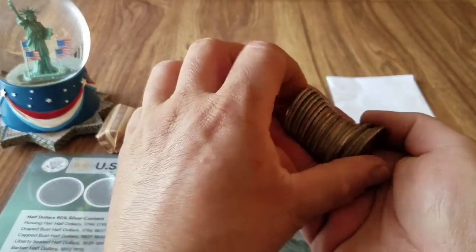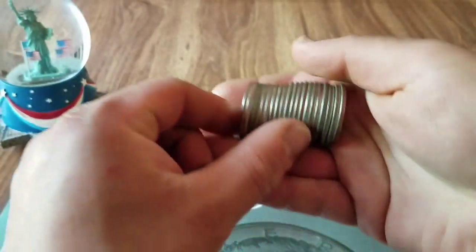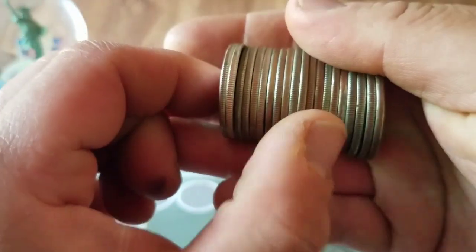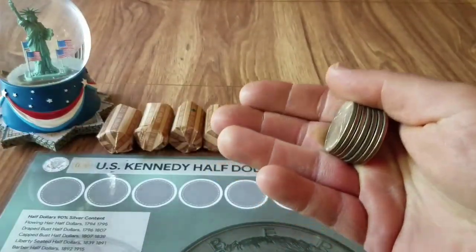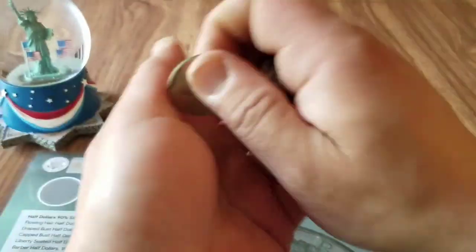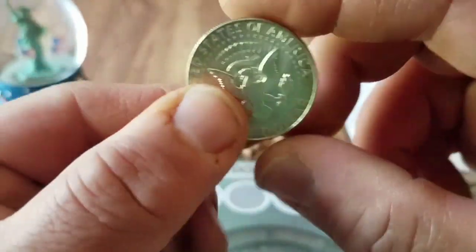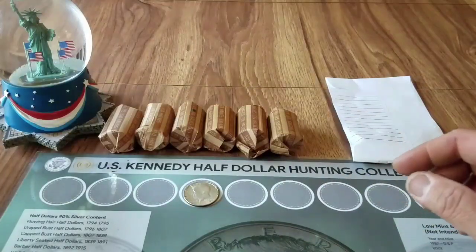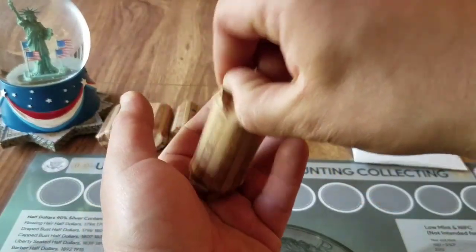Oh, I think we have a silver right there! Yeah, let's double check — these are good. And we do have a customer-wrapped 1967! All right, that's awesome. Let's just keep doing the next one; we're just going to film this one with no pause breaks since I don't have a lot of rolls to go through.